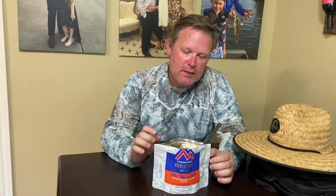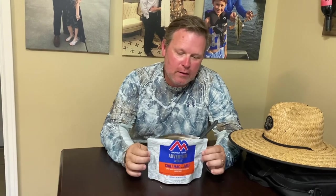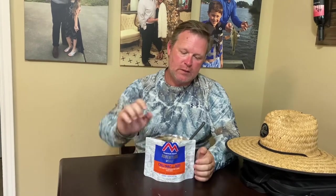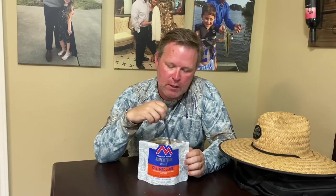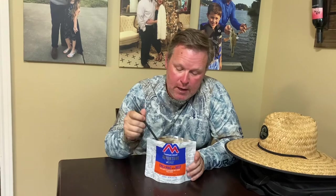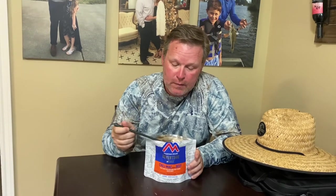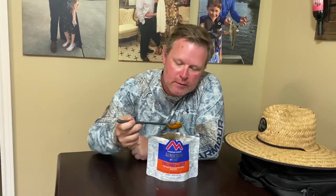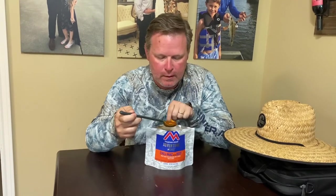This one is chili mac with beef — the one that gets the worst reviews. I'm not anticipating it being great. 24 grams of protein and 460 calories, a little more protein than the others. I want to try it now rather than find out on a trip that it's no good.